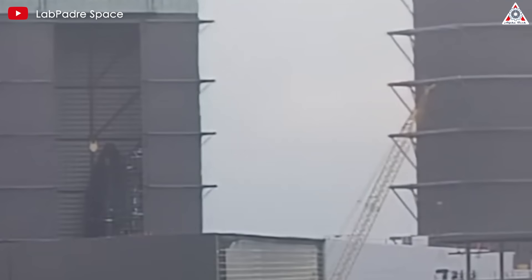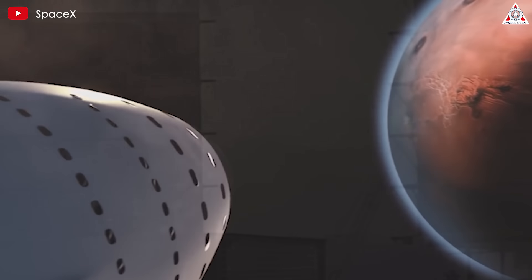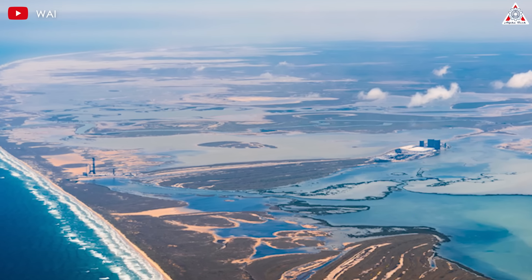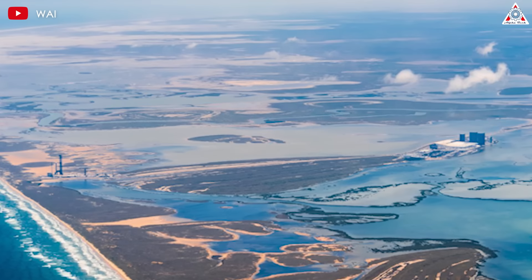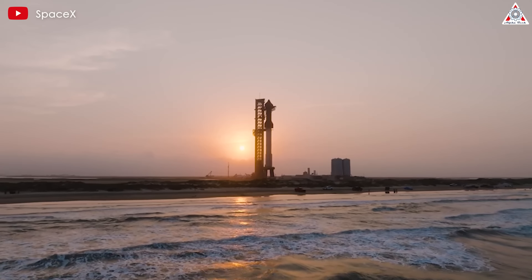All this proves Elon is very serious about settling on Mars. It's not a joke. It's not a con for more government money, although Musk won't turn that down. No, Mars is the reason for SpaceX. And now, in South Texas, Elon's getting close enough to Mars that he can almost taste the red dirt.